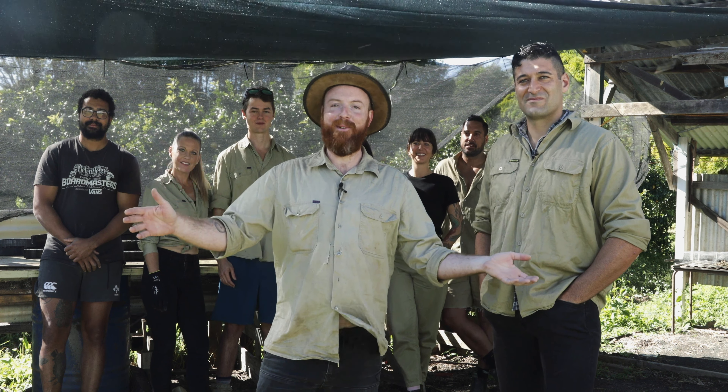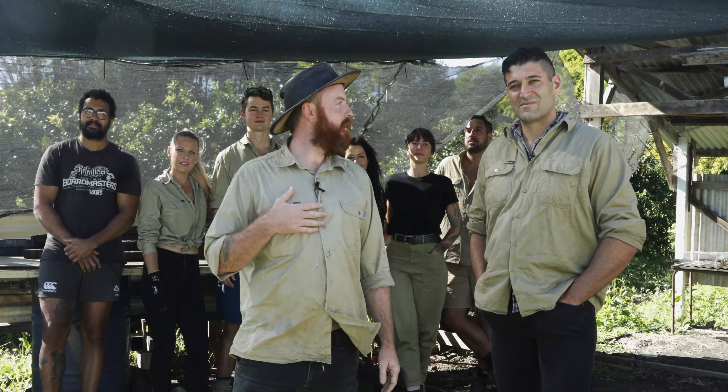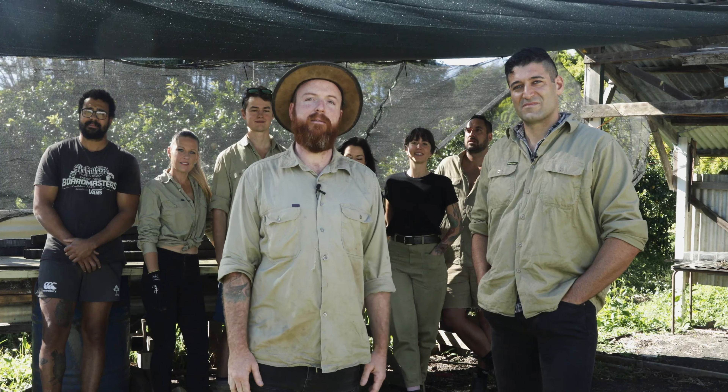Good morning, guys, welcome to the Reforest Now nursery. This is where we made our humble beginnings. I'm Michael Martin and this is Max Bataro — we're the co-founders and we're going to show you around our upgrades and what's been going on down here lately.